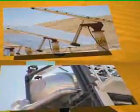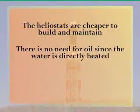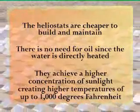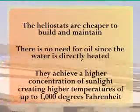Bright Source's exclusive technology is more efficient than any other technology in three specific ways, according to the company: the heliostats are cheaper to build and maintain; there's no need for oil since the water is directly heated; and they achieve a higher concentration of sunlight, creating higher temperatures of up to 1,000 degrees Fahrenheit.